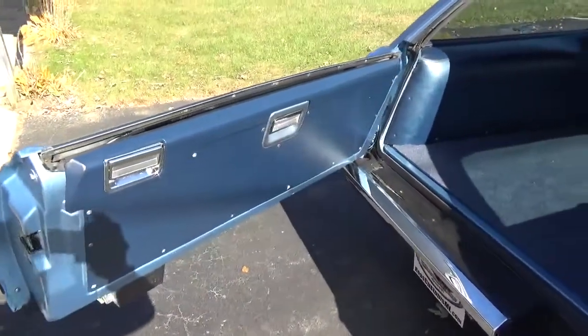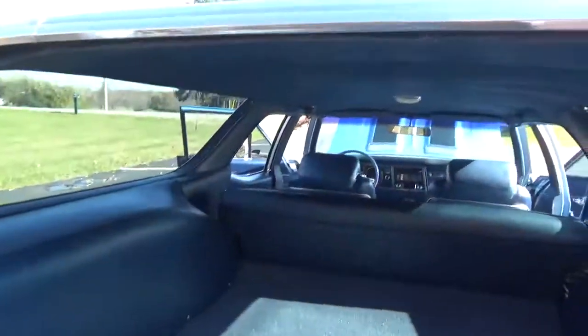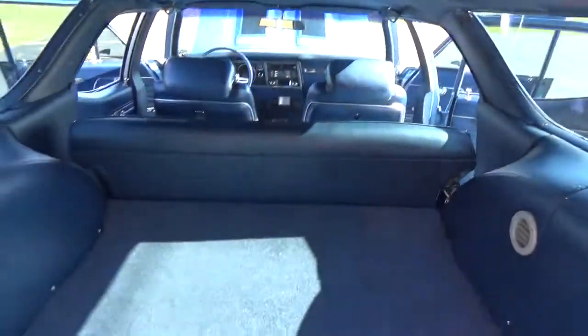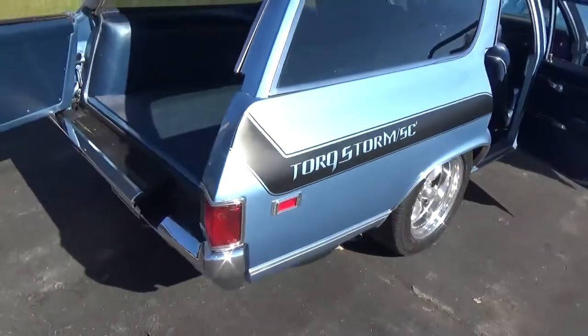The tailgate opens both ways — really cool. Rear seat does fold down. It does not have the third seat in the back, just a storage area. Some of these had a third seat that looked out the back.